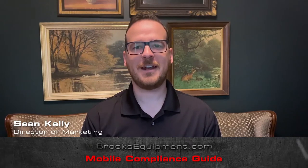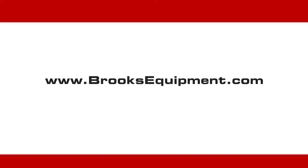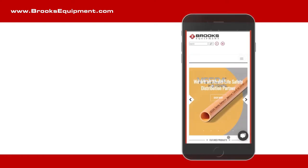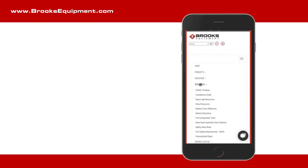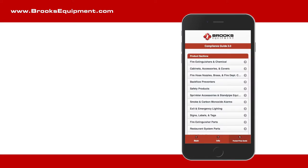Hi, I'm Sean Kelly, and I'm going to walk you through the new Brooks Compliance Guide that you can find at www.brooksequipment.com. Once on the Brooks Equipment site, venture over to the Resources tab. There, you will see Brooks Compliance Guide. Click it, and it will bring you to the Brooks Compliance Guide page.